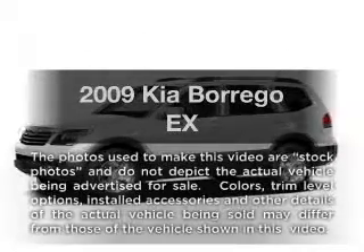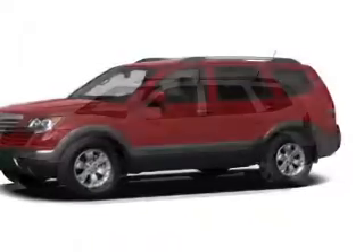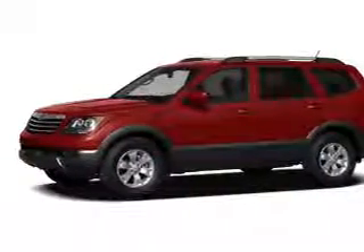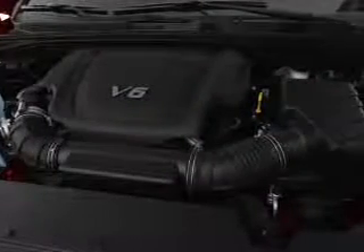Get noticed in this 2009 Kia Borrego. If you're looking for an automobile with great attributes, look no further. With a solid 6-cylinder engine, the powertrain includes rear-wheel drive, driven by a 5-speed automatic transmission.